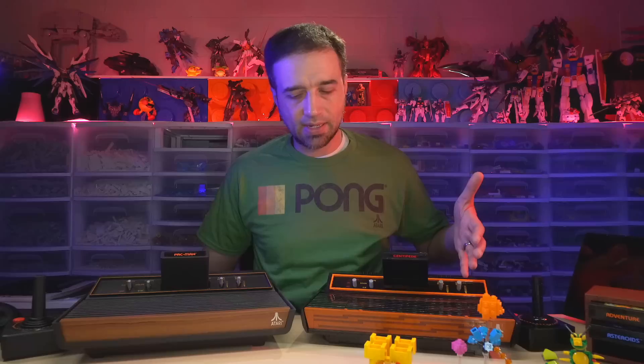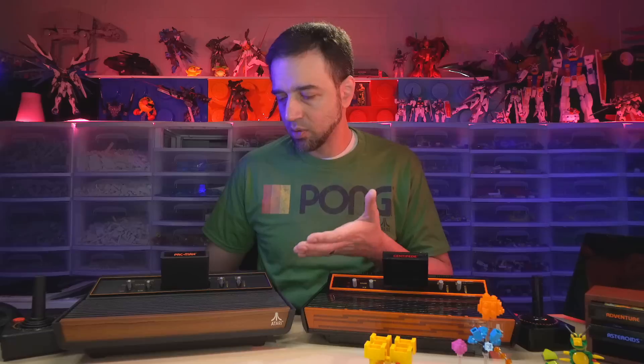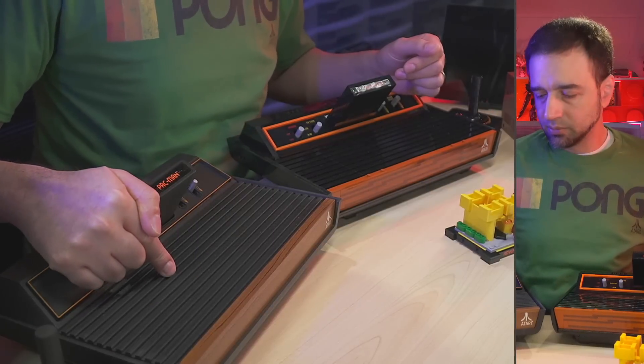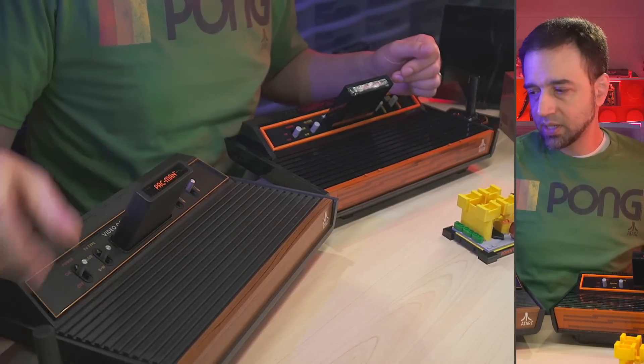I have here the Lego Atari 2600 and an actual Atari 2600 — or more specifically the VCS system, the Video Computer System, just a version of what we typically refer to as the 2600. This one is real and it actually works and it actually plays games. I just had it hooked up recently and I'll be showing you some footage of it actually playing games on a modern TV.